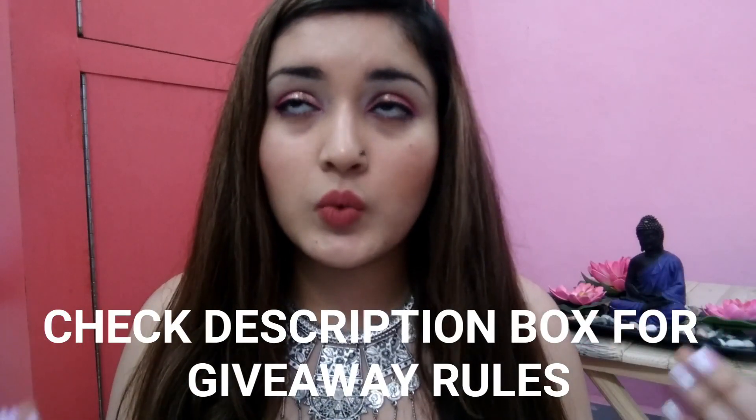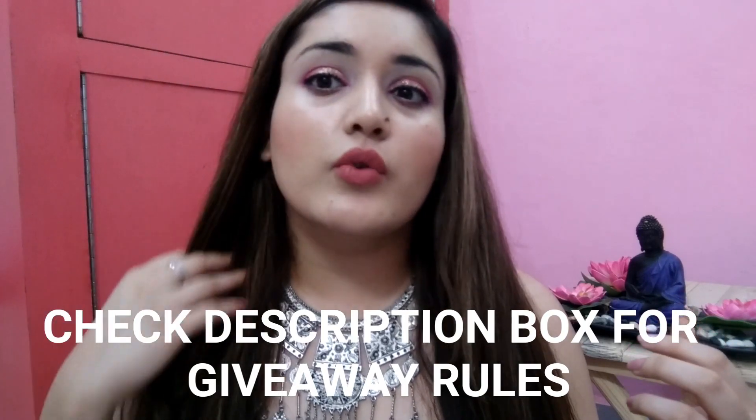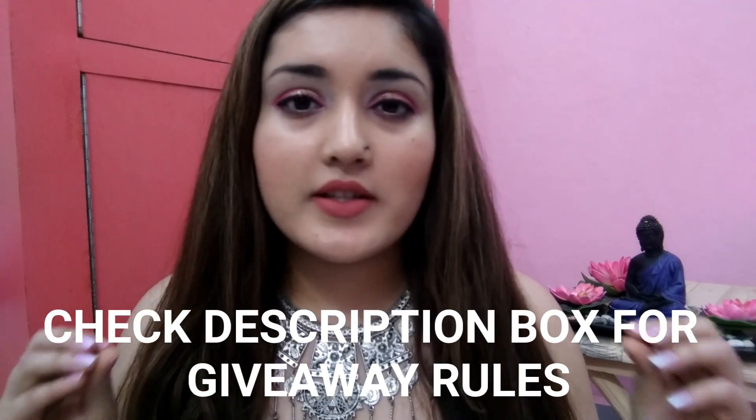Now I am going to tell you the steps. The first step is that you have to subscribe to my channel. Then you have to leave a lovely comment below in which you state which videos you want from my side. You can check my previous videos — please comment related to that and please don't leave irrelevant messages or comments.